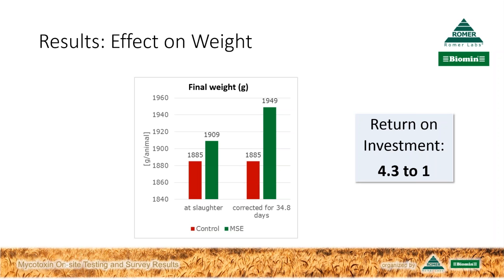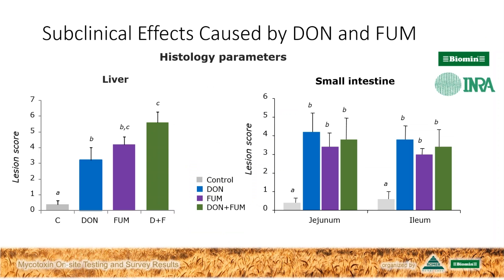There's more and more literature establishing the effect of mycotoxins below, and in some cases well below, the regulatory levels. Here's another slide looking at the effect of mycotoxins deoxynivalenol and fumonisin — again below regulatory and guidance levels — on lesions seen in the liver (on the left) and in the small intestine (on the right). The control in grey showed very low lesions, whereas both DON in blue and fumonisin in purple caused lesions in the liver and intestine. Liver lesions were markedly worse when the combination of both deoxynivalenol and fumonisin together, shown in green, was present. We need to be concerned with these multiple occurrences of mycotoxins.